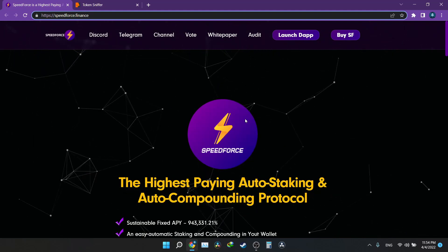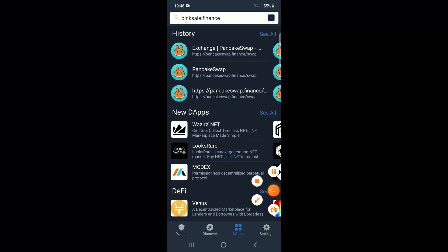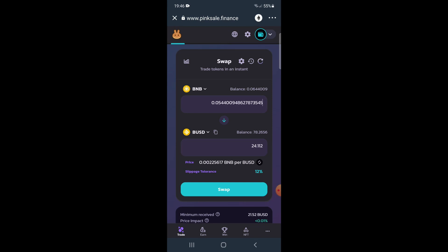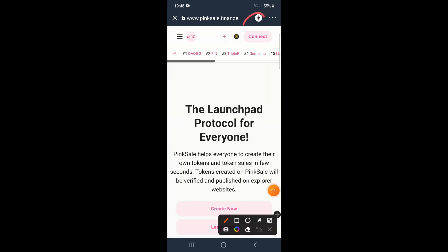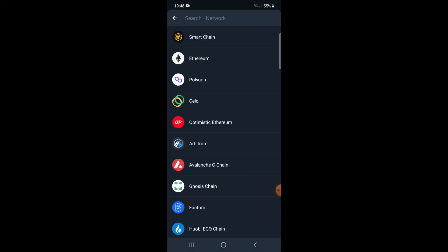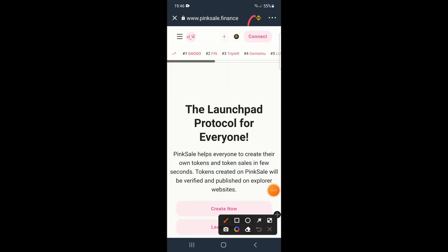Once you're on Trust Wallet, go to DApps. It should take you to a browser screen. In the search bar, type 'pinksale.finance' and click on it. Once you're on PinkSale, make sure you're connected to Binance Smart Chain — by default it may connect to Ethereum, so click the network icon and choose Smart Chain, the first option. You'll see the icon change to Binance.